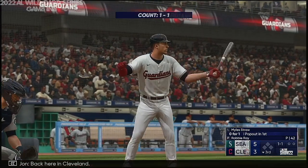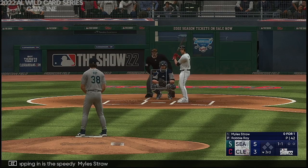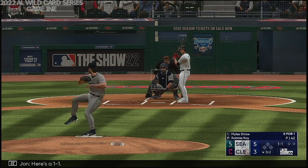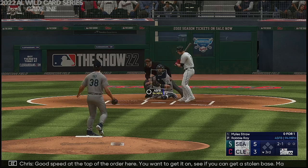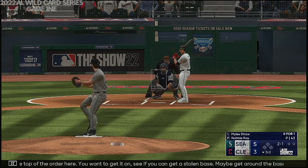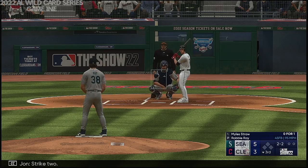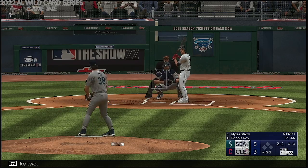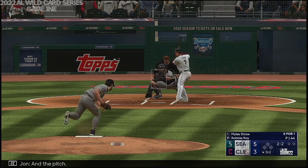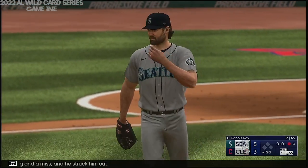Back here in Cleveland. Stepping in is the speedy Miles Straw — good speed at the top of the order, you want to get on, see if you can get a stolen base, maybe get around the bases and pick up a run. Strike two. And a pitch — swing and a miss, and he struck him out.